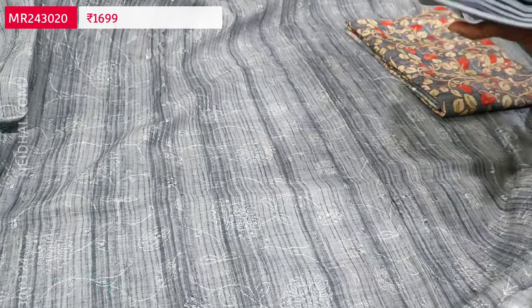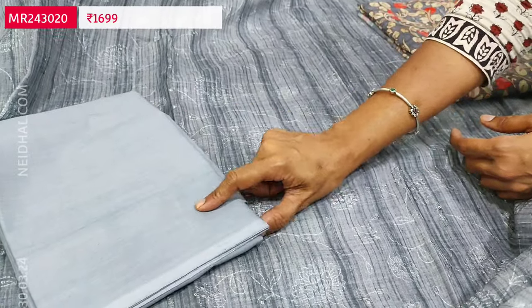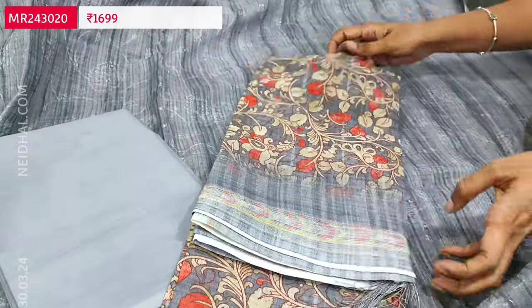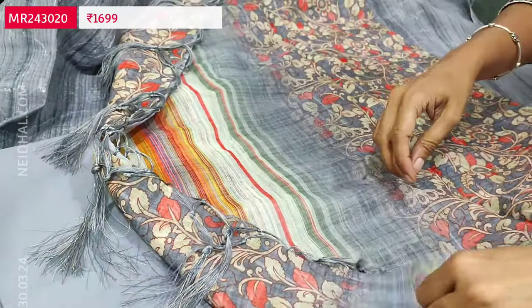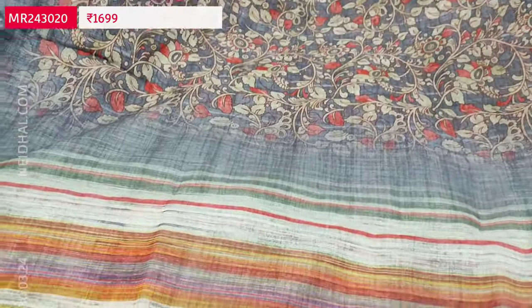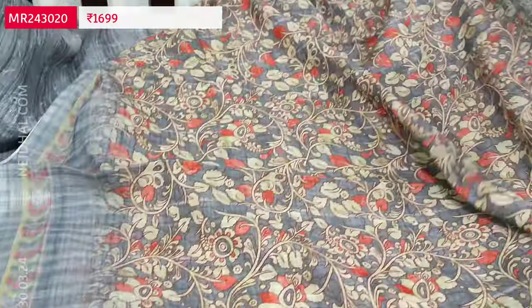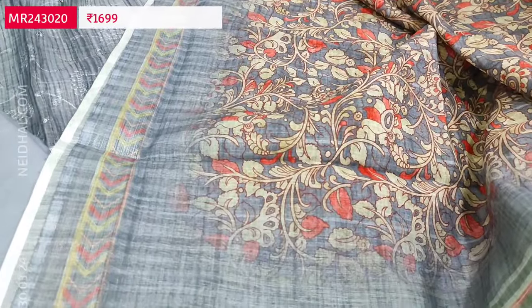Matching drum-dyed cotton fabric is provided — it can be used as lining; if comfortable with thin fabric, the bottom can be made from it. We have a beautiful dupatta in premium linen which is kalamkari printed, with multicolored lines for the pallu and fancy tassels. The cost of this designer linen set is 1699.